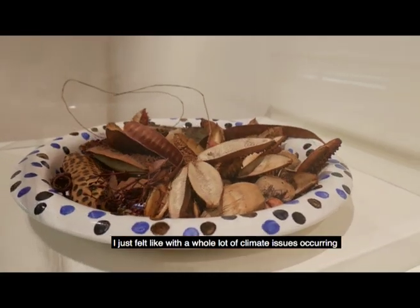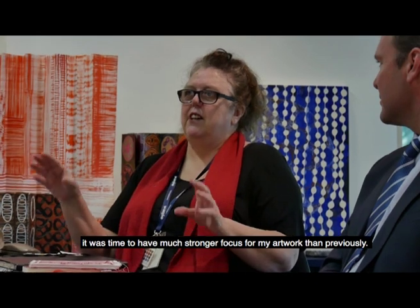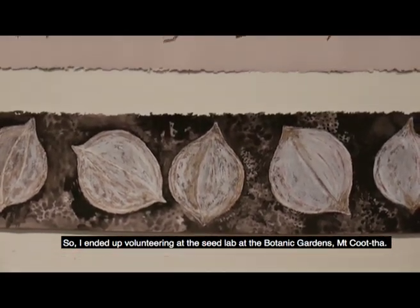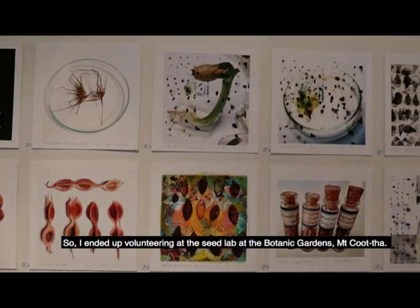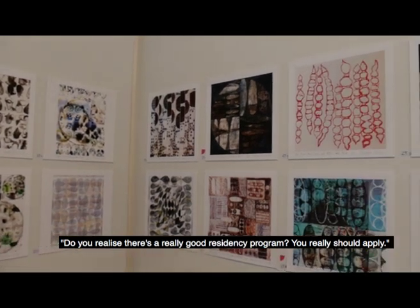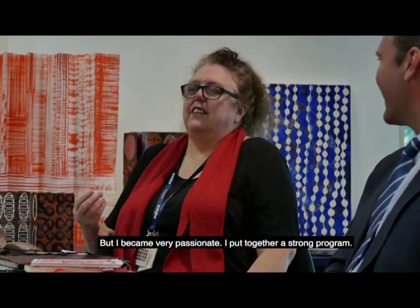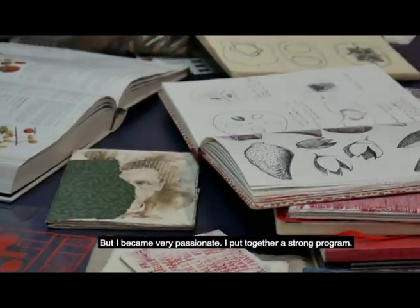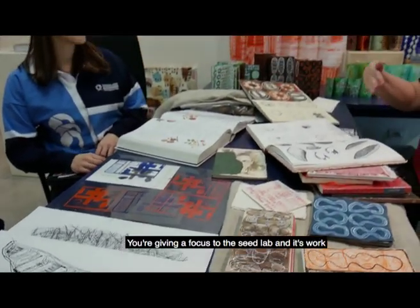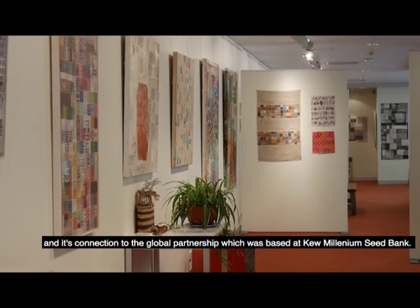I just felt like with a whole lot of climate issues occurring and things changing around the globe, it was time to have a much stronger focus for my artwork than previously. I was also working full-time as an artist, so I ended up volunteering at the seed lab at the Botanic Garden at Kutha. That year somebody said to me, do you realise there's a really good residency program, we should apply. I thought thousands of people will apply, they won't look at me, but I became very passionate and put together a strong program. They selected it because they said next year is the international year of biodiversity, and you're giving a focus to the seed lab and its work and its connection to the global partnership based at Kew Millennium Seed Bank.